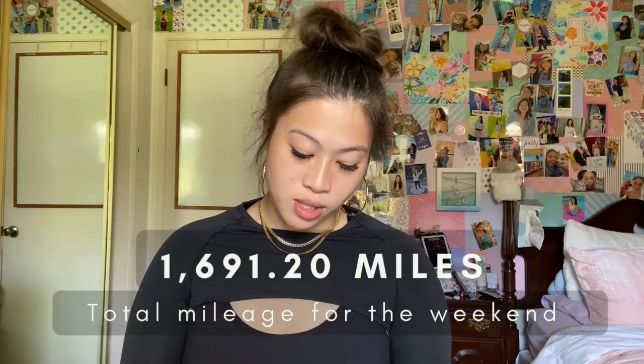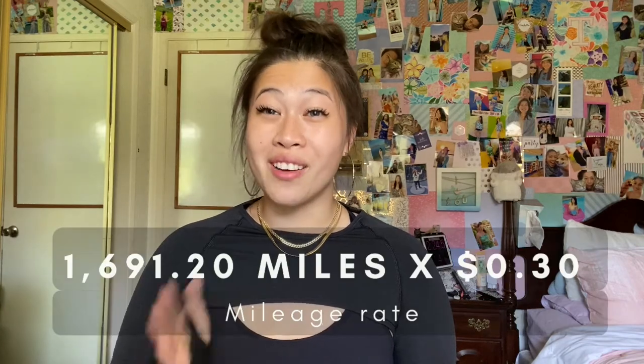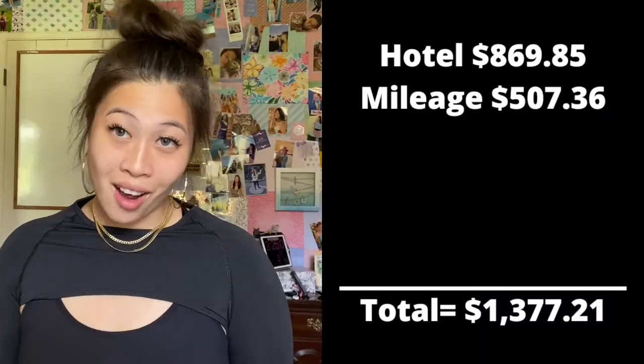My car was purchased in July 2019. The amount of miles we put on the car was 1,691.2 — that's a lot of miles, so we wanted to put a monetary value to that. We Googled how people calculate miles and chose a rate of 30 cents per mile. That came out to $507.36 for mileage alone, which we also split.